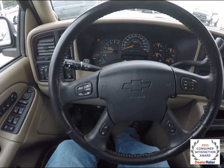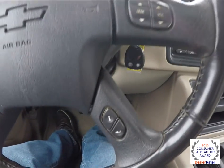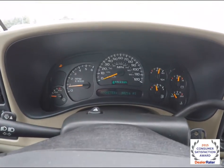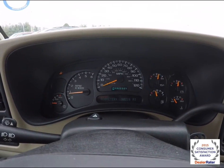Panning through the interior for a little bit more detail — you have audio controls and multi-function controls on the steering wheel as well as a trip computer. It does have a full instrument cluster with a transmission temperature gauge. The vehicle currently has 90,216 miles.